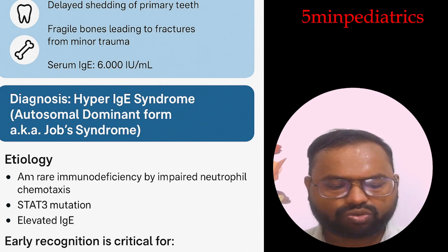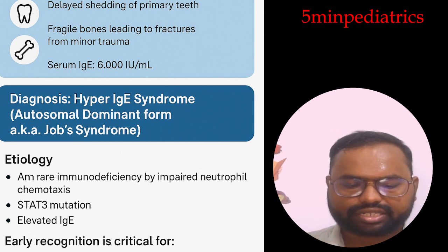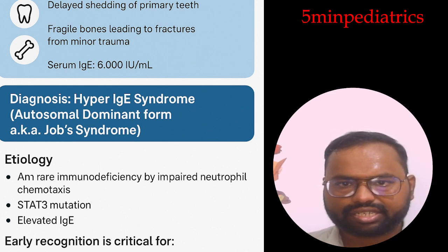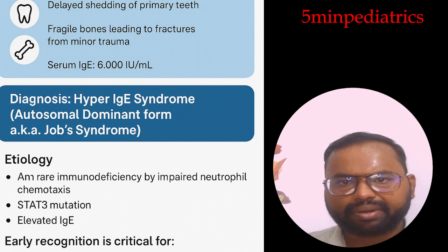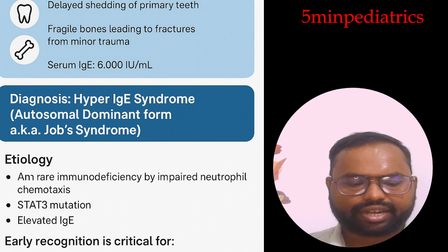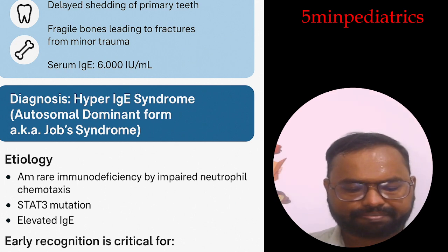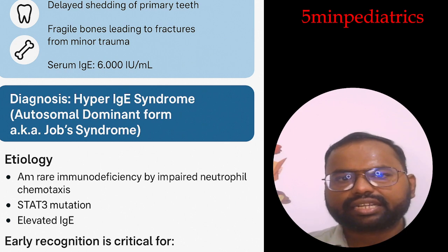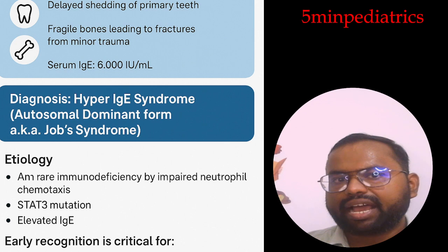For DOCK8 deficiency, live vaccines should be avoided. Complications include lung destruction in the form of bronchiectasis and pneumatoceles. DOCK8 mutations may lead to lymphoma, severe allergy, severe atopy, and malignancy such as cutaneous squamous cell carcinoma.